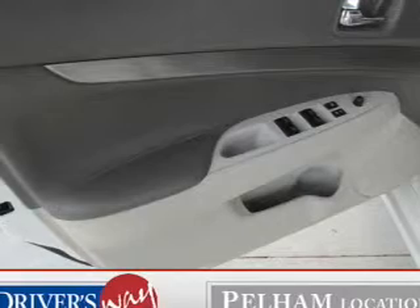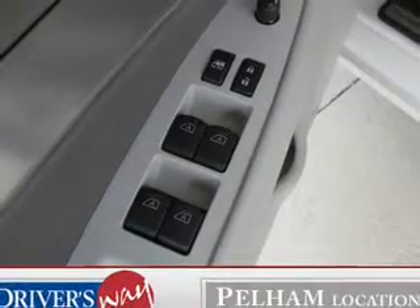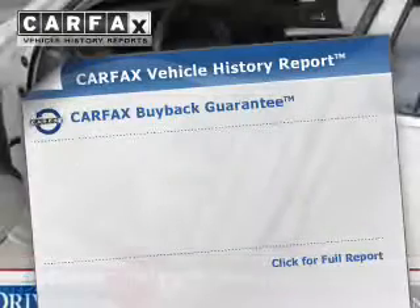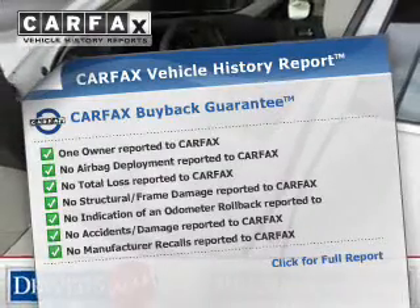Heated seats are a desirable comfort feature. Enjoy the flexibility of multi-zone temperature controls. Let the outside in with a built-in sunroof. Rest easy knowing this vehicle comes with a Carfax vehicle history report from Carfax, the most trusted provider of vehicle history information.